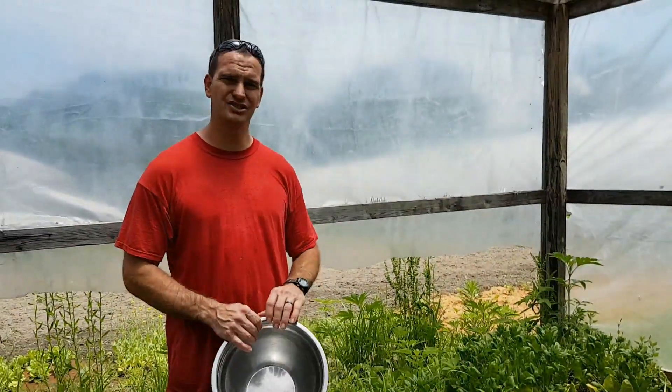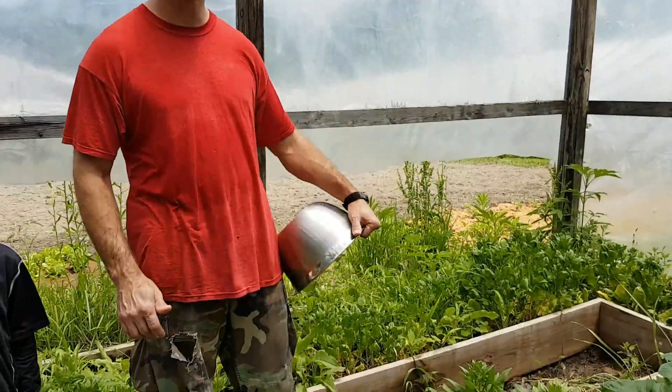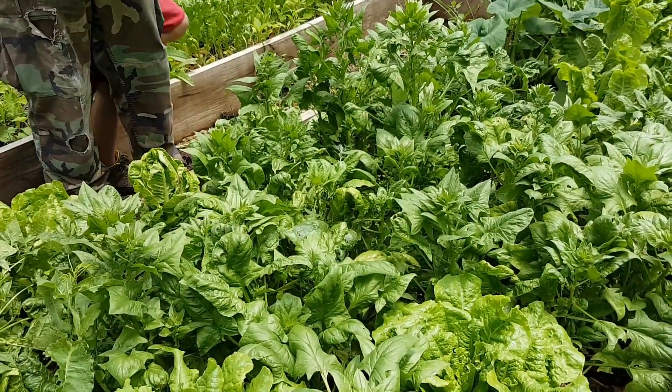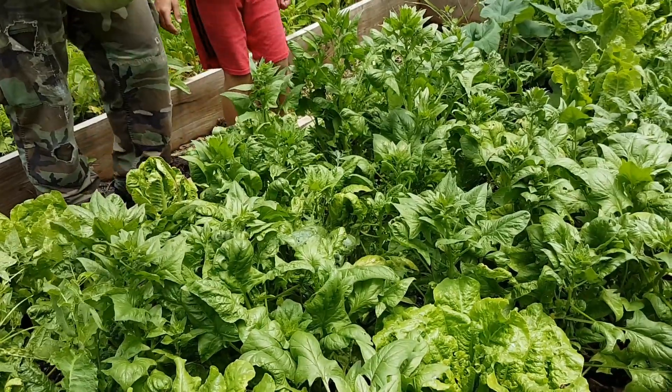Today's lunch is going to be macaroni and cheese, but we're not going to have just plain macaroni and cheese. We're going to add a lot of other stuff to it, so we're going to start out with some spinach that we've got growing in the greenhouse.